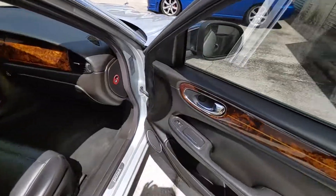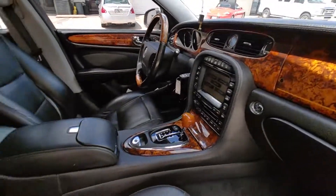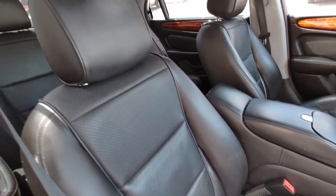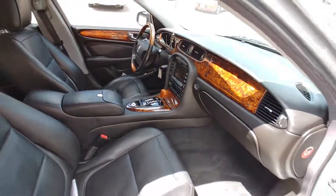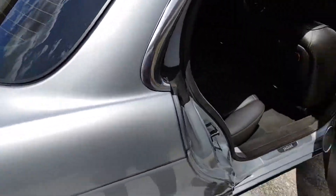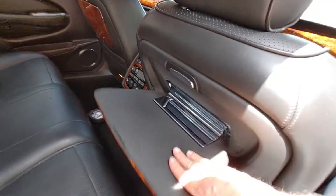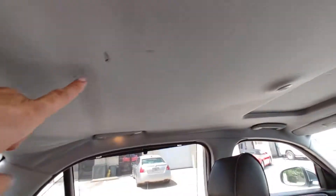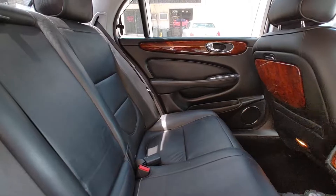Moving to the inside of the vehicle — this is a true Vanden Plus, it's got the Burlwood in it. Seats are nice and clean. Driver floors look good. Passenger rear, sun shades are in good shape. This one does have the picnic tables. Rear seats are in great shape. There is small damage on the headliner — it's starting to become a little loose, which is common for this generation of Jags.